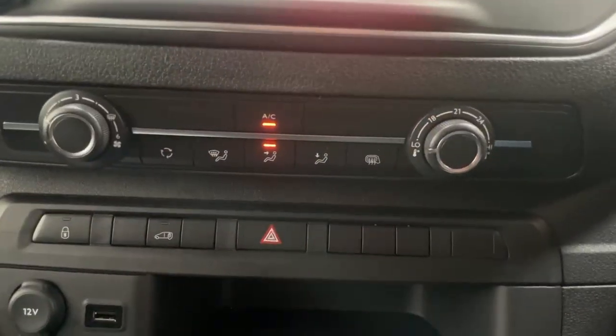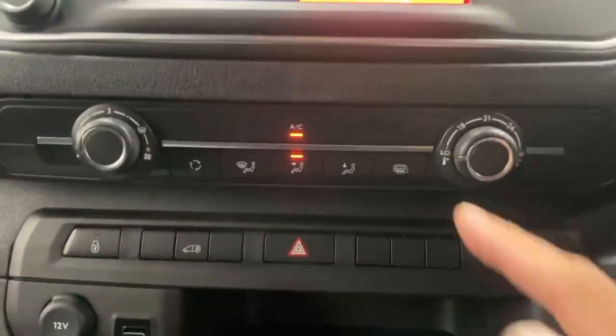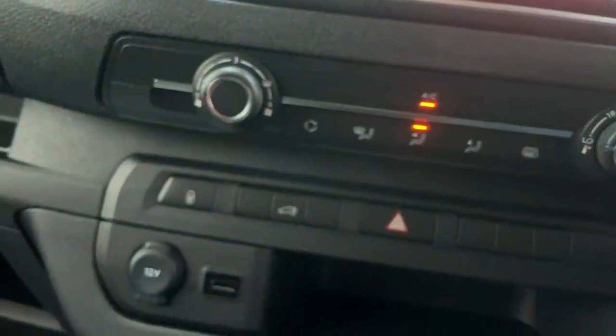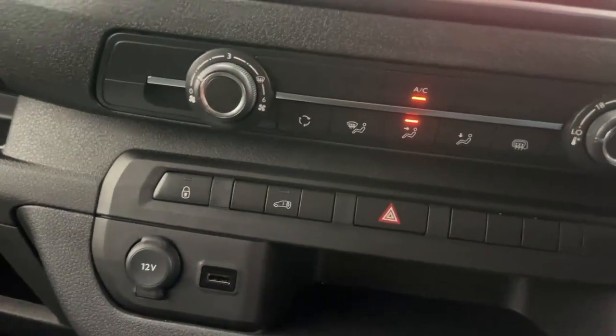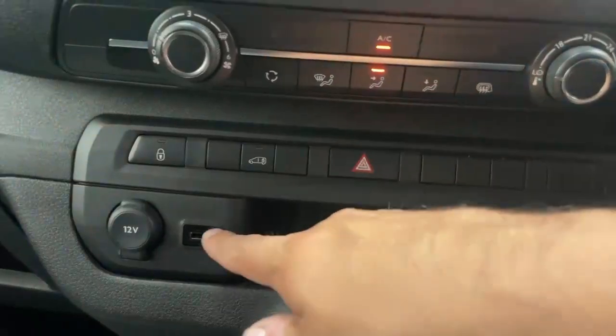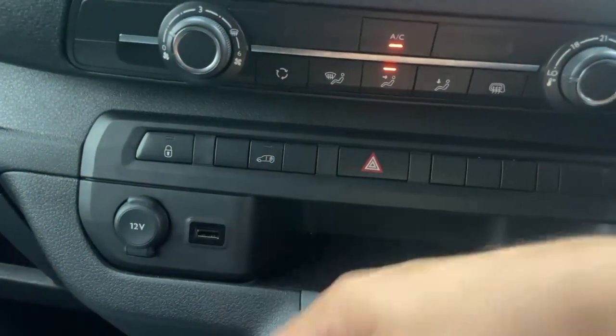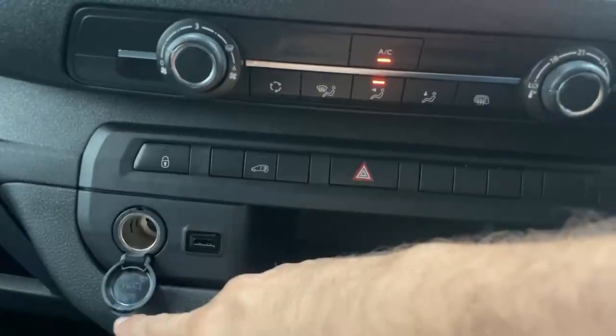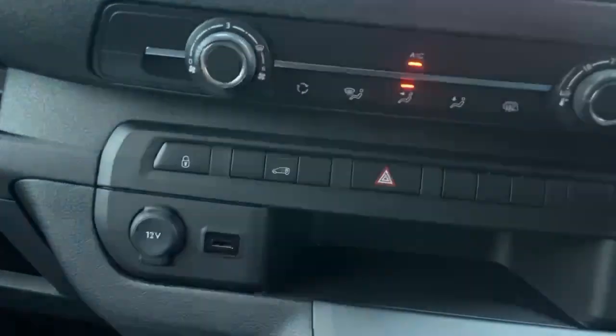Below the infotainment you can find the climate control options, plus the toggle for the heated mirrors, center locking unit, and rear lock. There's also a really useful shelf where you can store your phone while you plug it into the USB port to use Android Auto and Apple CarPlay, and there's also a 12-volt cigarette port over the left.